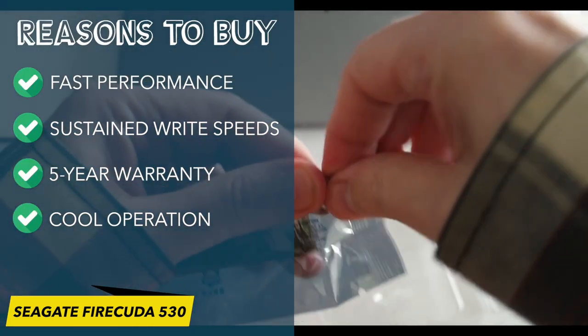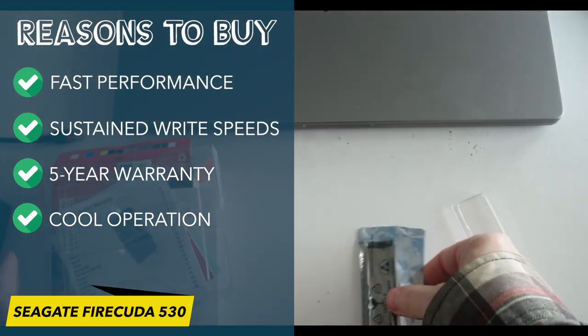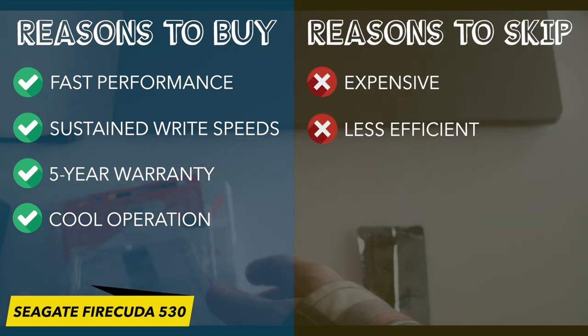Reasons to buy: fast PCIe 4 performance, impressive sustained write speeds, 5-year warranty, cool operation. Reasons to skip: expensive, less efficient than some competitors.